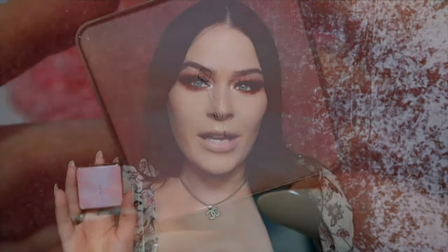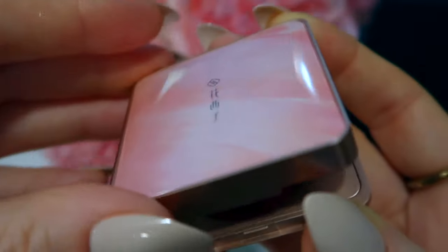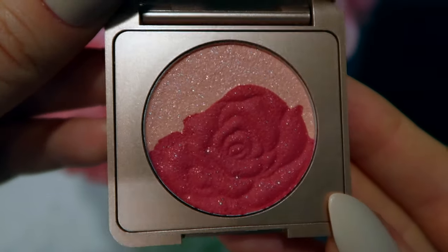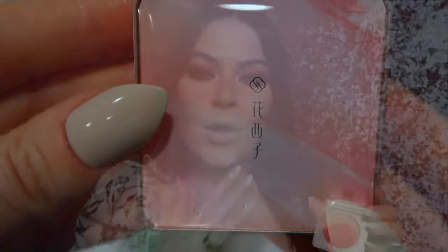Florasis also has these beautiful cream-to-powder blushes. I have a pinker fuchsia shade and a peachy tone — they have nine shades available on their website. These cream-to-powder transformation blushes literally become a powder the second they touch your skin. I love the compact size — super easy to take on the go. You don't even need two separate blushes; this transforms from cream into powder so it's all-in-one.